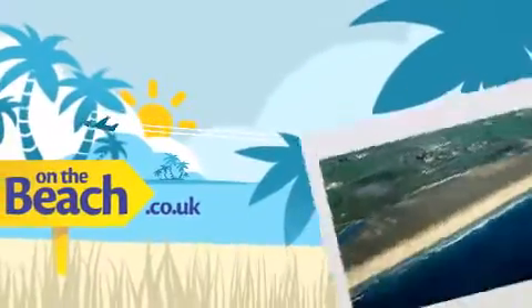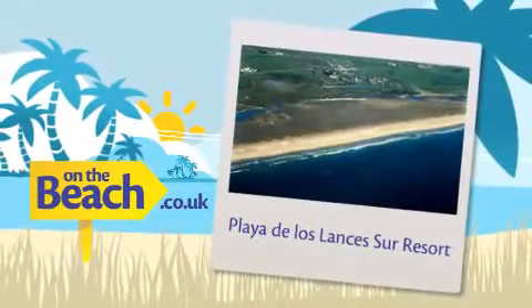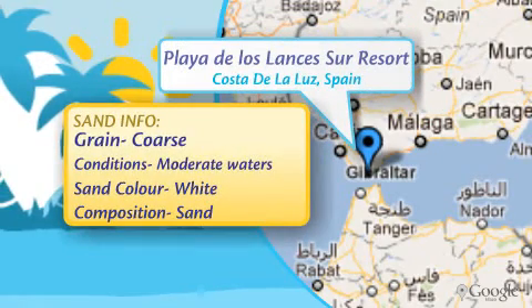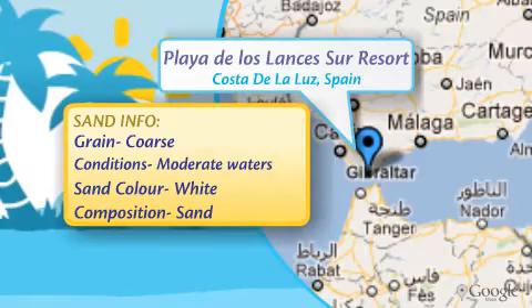Just a short flight away awaits Spain's famous pans of paella and ice-cold pitchers of sangria. Located on the Costa de la Luz, where the Atlantic meets the Mediterranean, this lively beach is the perfect blend of sun and atmosphere.